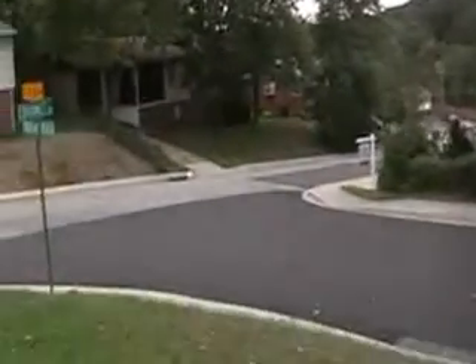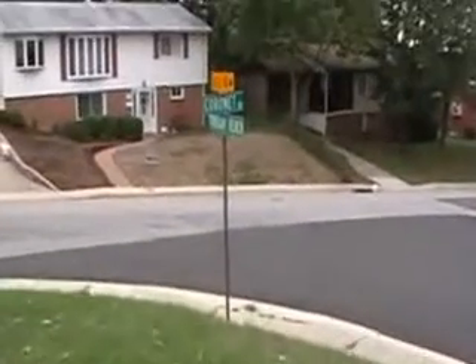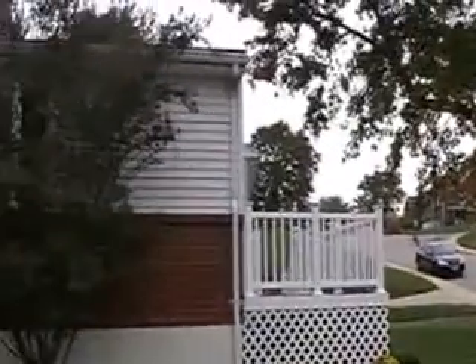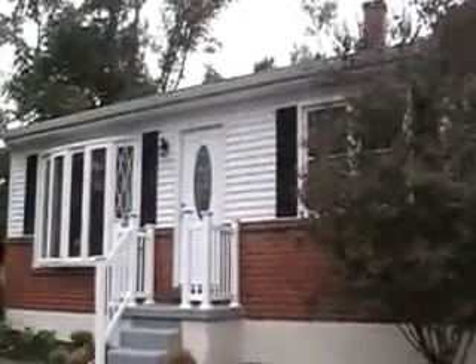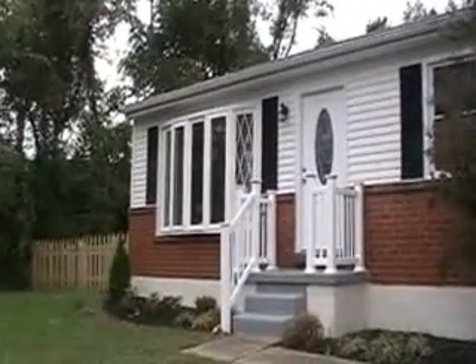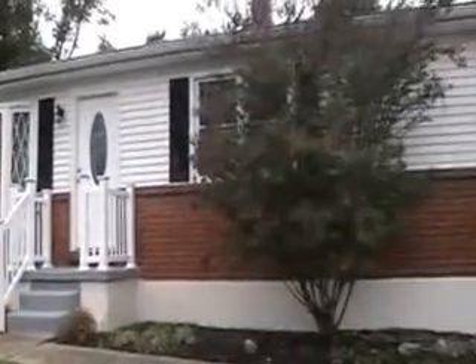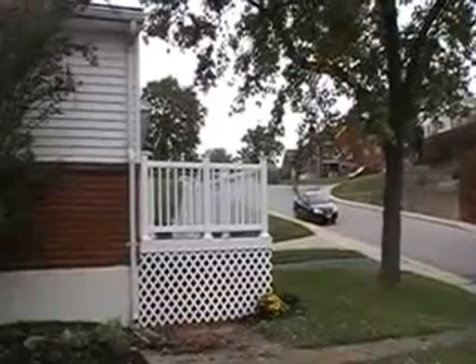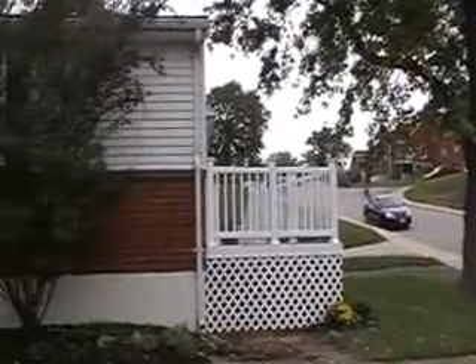Now I'm going to walk to the edge of the property and sort of pan around to show you the house. We've got a nice sidewalk. Here's the house — my split level. 100% move-in ready. You don't need to do anything. Tons of upgrades. As you can see, you've got a brand new composite and vinyl — we call it a maintenance-free deck to the right.